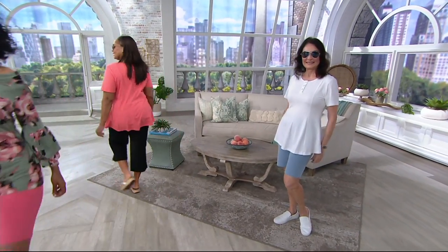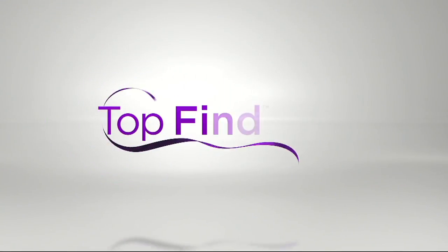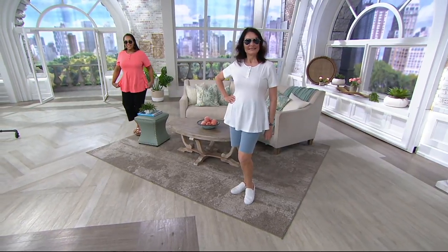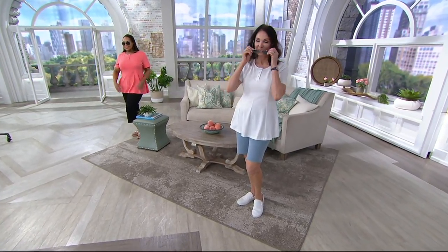Okay, is it already time? I keep forgetting we only have an hour with this — usually denim companies get two hours. Here's another super popular one — with over 28,000 reviews.